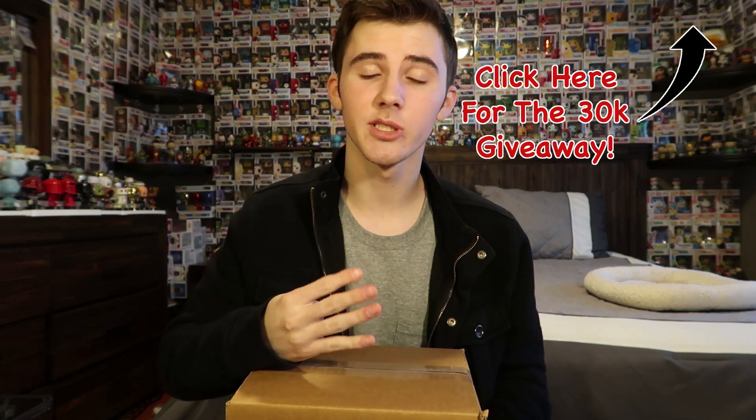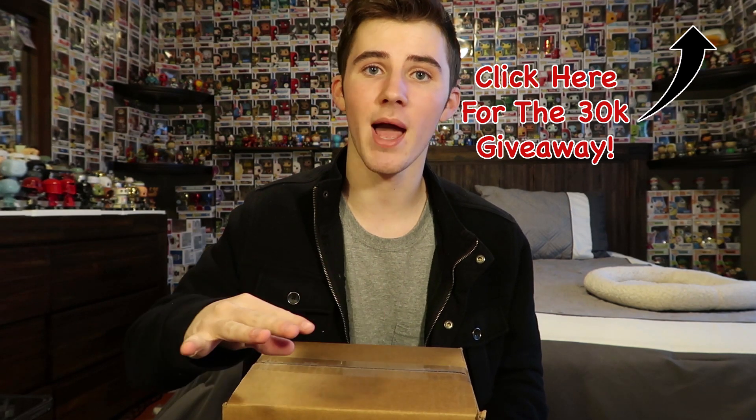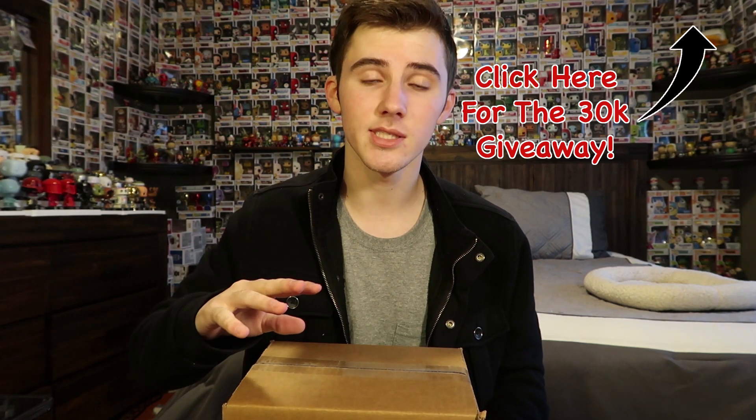Definitely not the best odds I've ever had, but I've had worse and pulled through, so not too worried about it. We always want to see the first three pops be super bad, like $9 commons, so that the last one is super super valuable. I think there are four pops in here — the box looks like it holds four, maybe three.